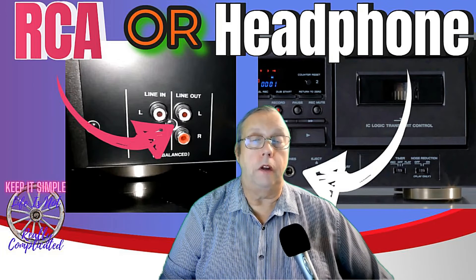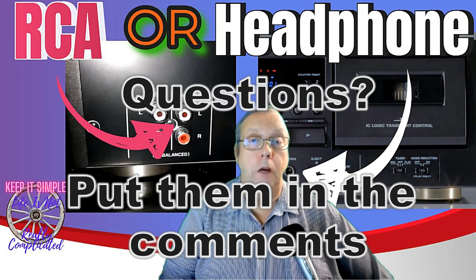You may have seen a video by Techmoan where he says line output and headphone output are not the same. He didn't tell you why they're not the same — he only told you how they weren't the same. So this is a quick one just to explain it and fill in the gaps.